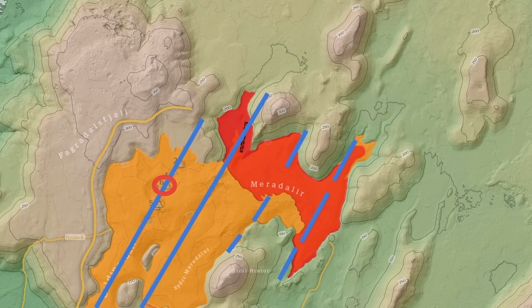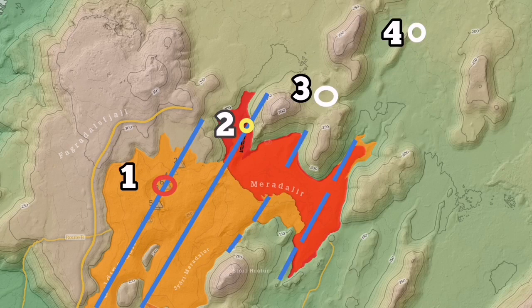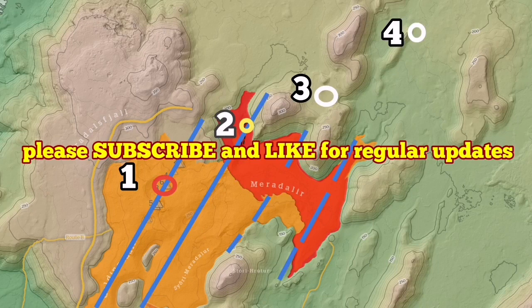Fagradalsfjall was here. Then we had Meridale. The next one will be on top of that, by the white circle. And the other white circle to the top right — one, two, three, four — are my estimates, or my guesstimate I should say, of where the next eruptions will be, based on the movements of the plates and the extension that we have in the valley by the action of the mid-Atlantic ridge.